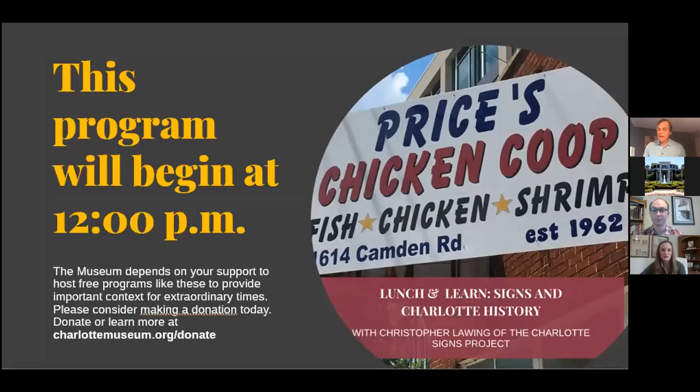Good morning everybody, thanks for joining us. We're very excited to have Chris Long with us today, who's going to be talking about Signs of Charlotte. Chris is an eighth-generation Charlottean and has been photographing unique and historical signage for over a decade here in Charlotte. Chris started the Charlotte Sign Project to showcase Charlotte's rich history through its signs, and the project has grown into a comprehensive photography collection of different neighborhoods and all the different signs throughout Charlotte. Chris is an encyclopedia of the signs of Charlotte — not only the signs themselves but the meanings behind them and the stories that they tell.